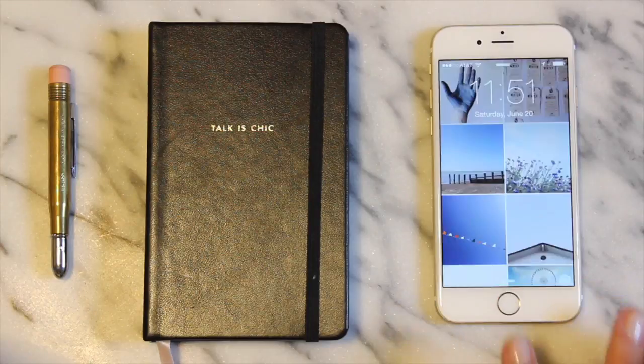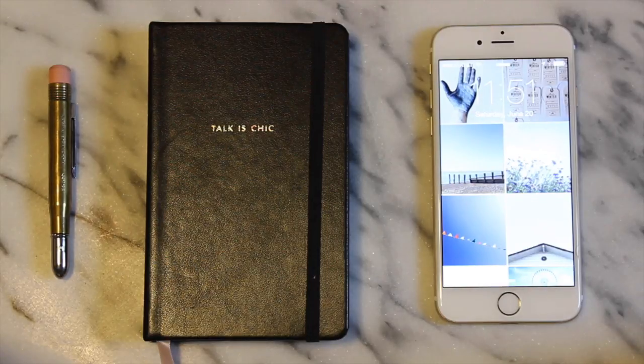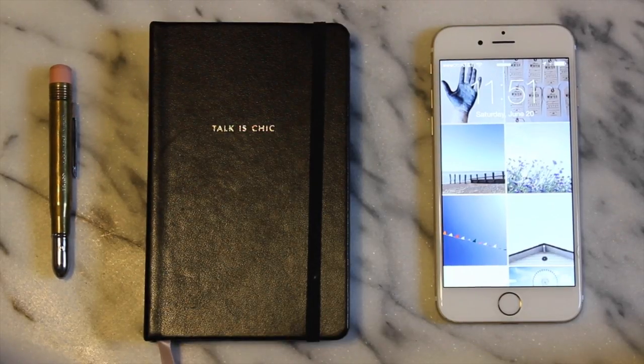My background image here is something I just created using Instagram. It's actually the page of images that I had liked, so they sort of create a grid there. I happened to have liked a bunch that were all in the blue tone family and I think it looks really cool.